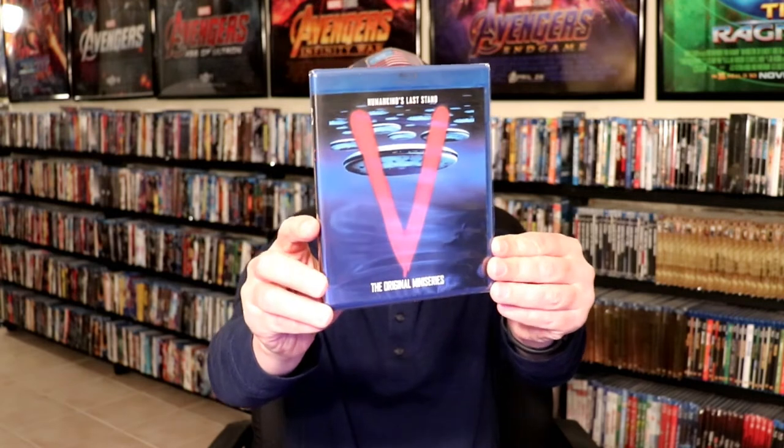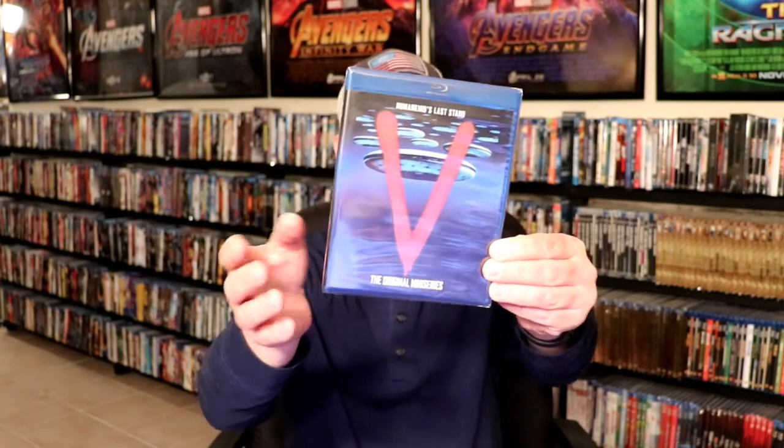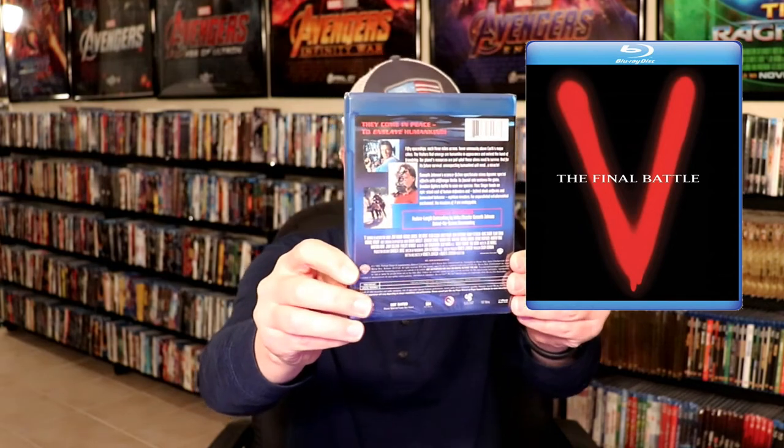Then I picked up V, the original miniseries. I did watch this when it originally aired on TV and enjoyed it. They are releasing some kind of a sequel — I'm not really sure what it is — but it's coming out pretty soon from Warner Archives, so I went ahead and added this one to the collection.